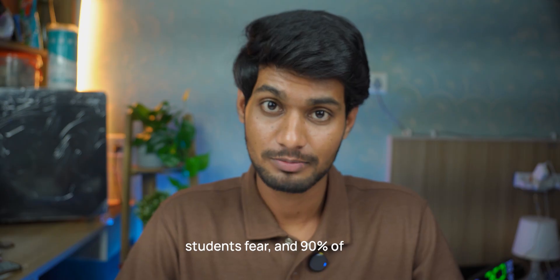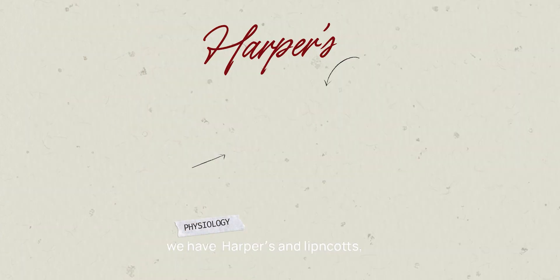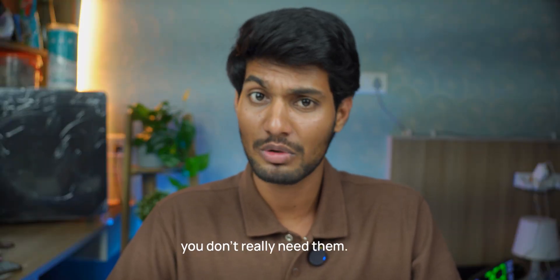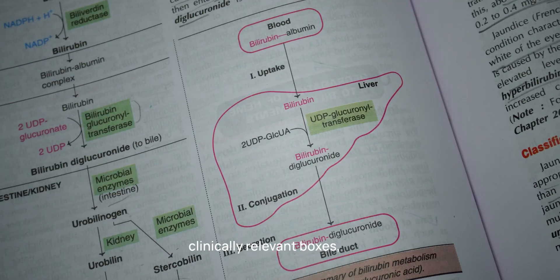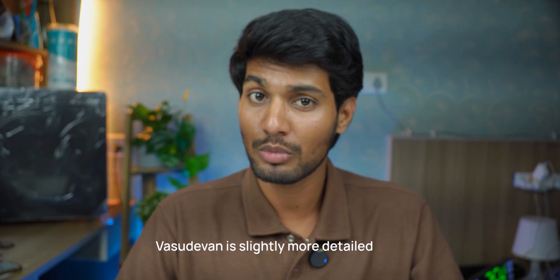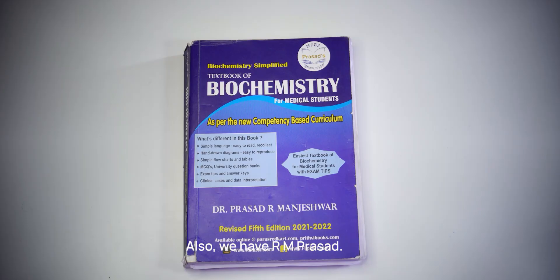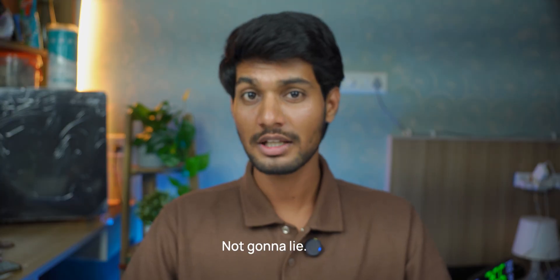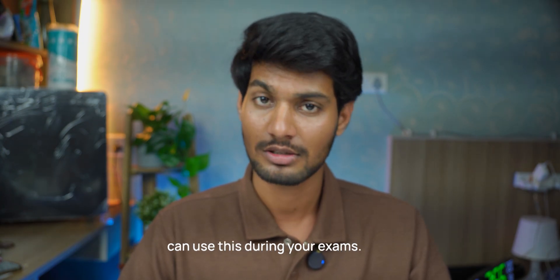Biochemistry is a subject many students fear, and 90% of the time it's because of how it's taught, not the subject itself. Starting with gold standards, we have Alpers and Lippincott's — super detailed with beautiful diagrams, but not suitable as your main textbooks, and honestly you don't really need them. For exam-oriented books, we have Vasudevan and Satyanarayan. Both are amazing — easy language, colorful, with clinically relevant boxes that cover almost everything you'll be asked in exams. Vasudevan is slightly more detailed than Satyanarayan and most colleges recommend it. Buy whatever feels better for you. We also have RM Prasad, which is a passing book — very concise and easy to understand, especially for exams. This is one of the best books for exam time, when you have very little time to study big textbooks.